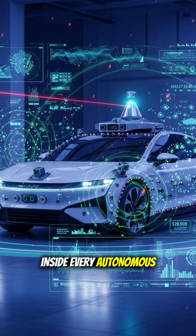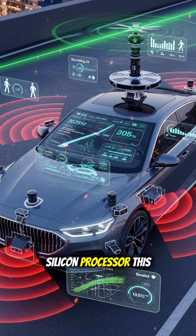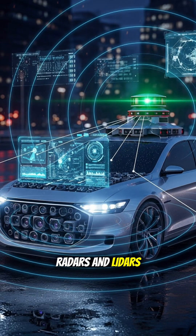Inside every autonomous car is a tiny supercomputer called an AI silicon processor. This chip takes in data from cameras, radars, and lidars, basically giving the car eyes and ears.